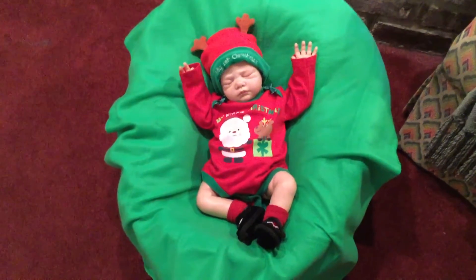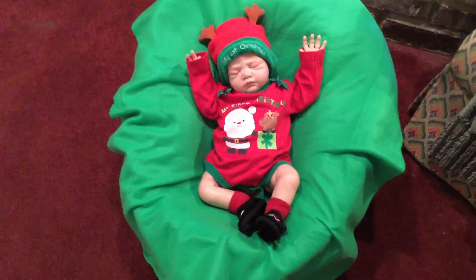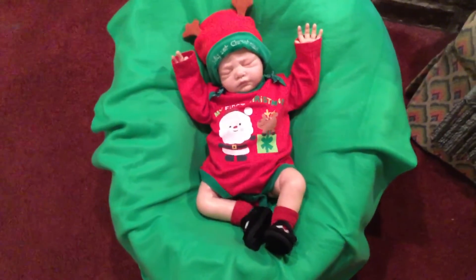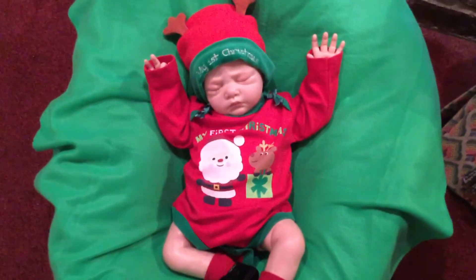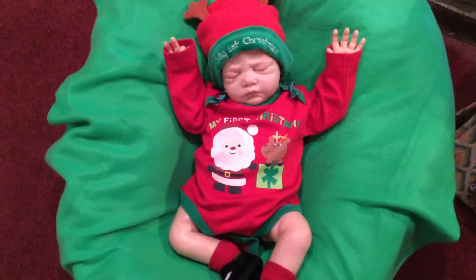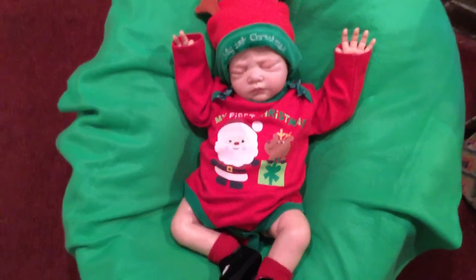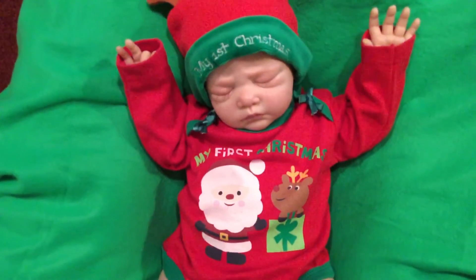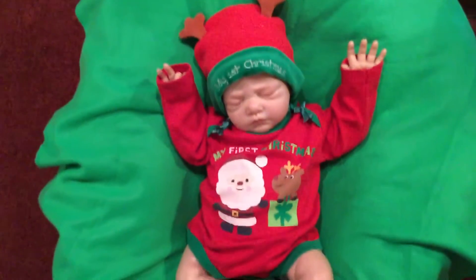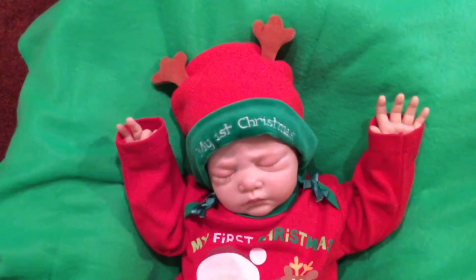Good morning everyone! It's the second day of Christmas with Lily Beth, and it's also onesie Wednesday. I have put this long sleeve onesie on Lily Beth this morning — it's very cute. It says 'My First Christmas' and it has really pretty little green satin bows at the shoulders. I've matched it up with a cute little 'My First Christmas' cap that has the reindeer antlers on it.